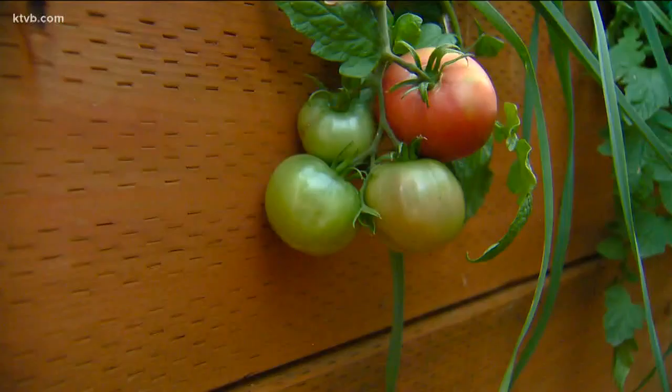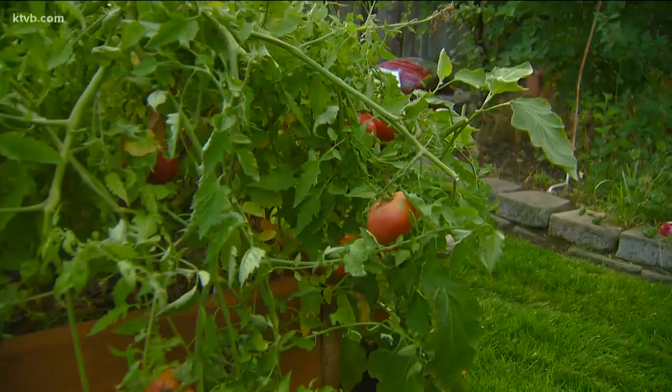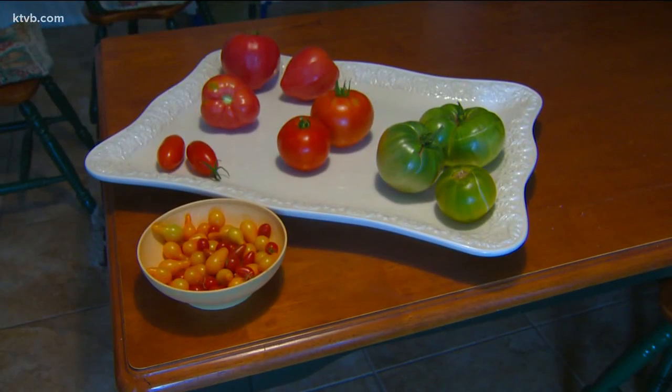And whether you pronounce it tomato or tomato, the question remains: are they a fruit or a vegetable? Technically, tomatoes are fruits. Botanically, they are considered a berry of the tomato vine. But due to their low sugar content, U.S. trade laws consider them a vegetable. And in popular culture, most people also think of them as vegetables and use them in everything from salads to sauces to sandwiches.